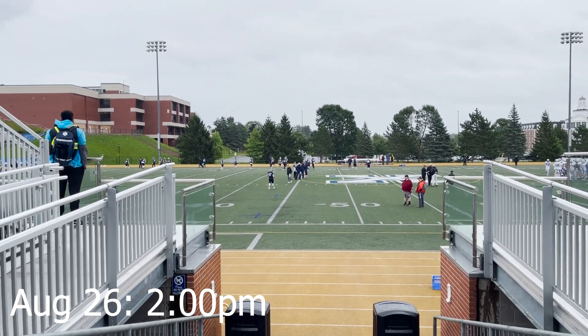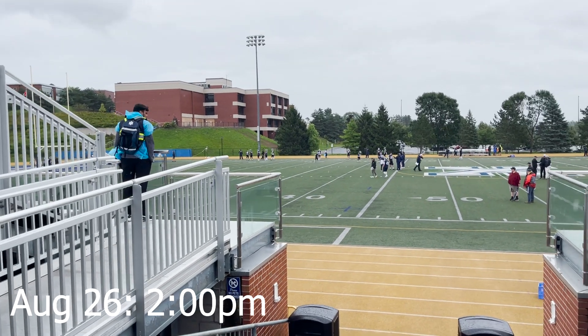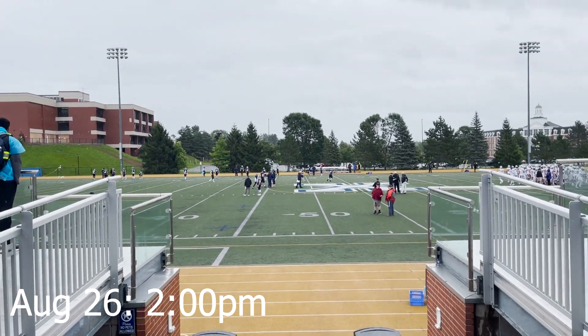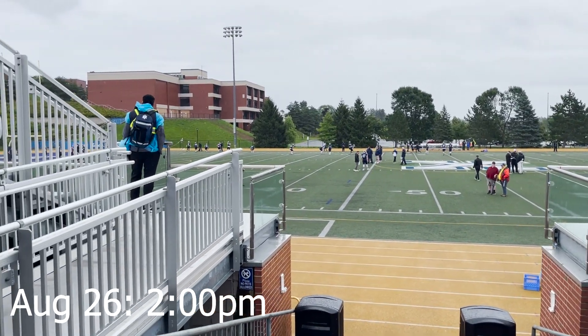Here we are, about an hour before kickoff. A little bit of rain shouldn't hurt us — the boys are warming up here. We're cheering for St. FX, playing Bishops University. We're on the 50-yard line and we're going to go out there in a little bit.